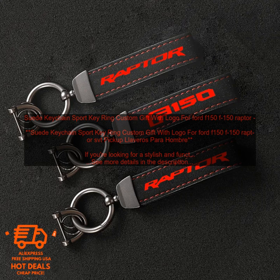Where to buy: This keychain is available for purchase on Amazon.com. Price: The keychain is priced at $29.99. Purchase link: Amazon.com Product Link.